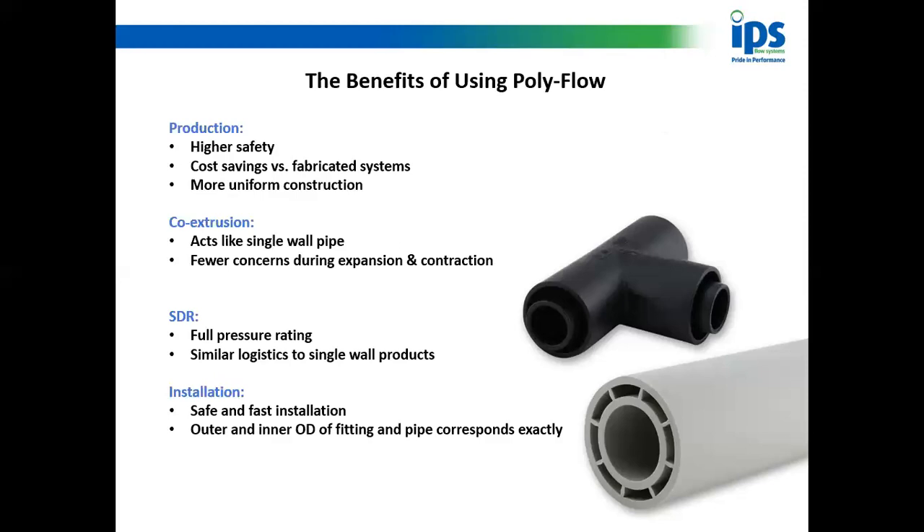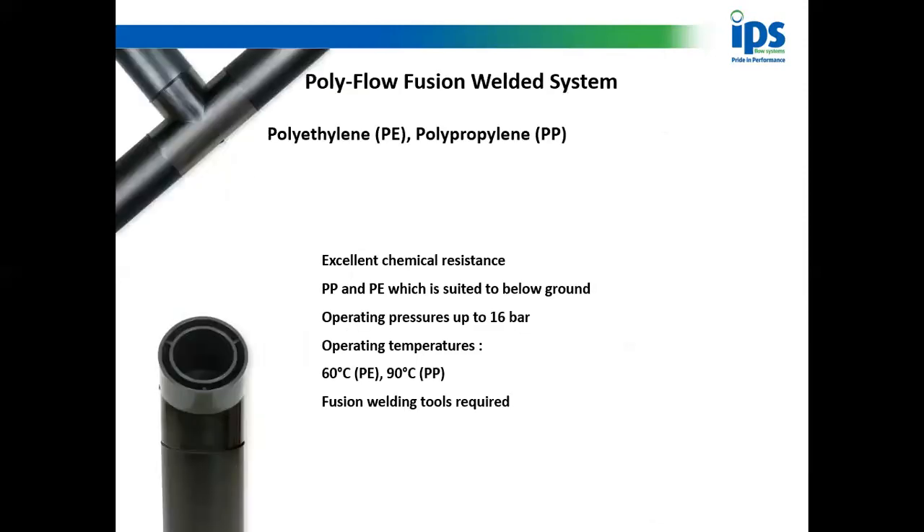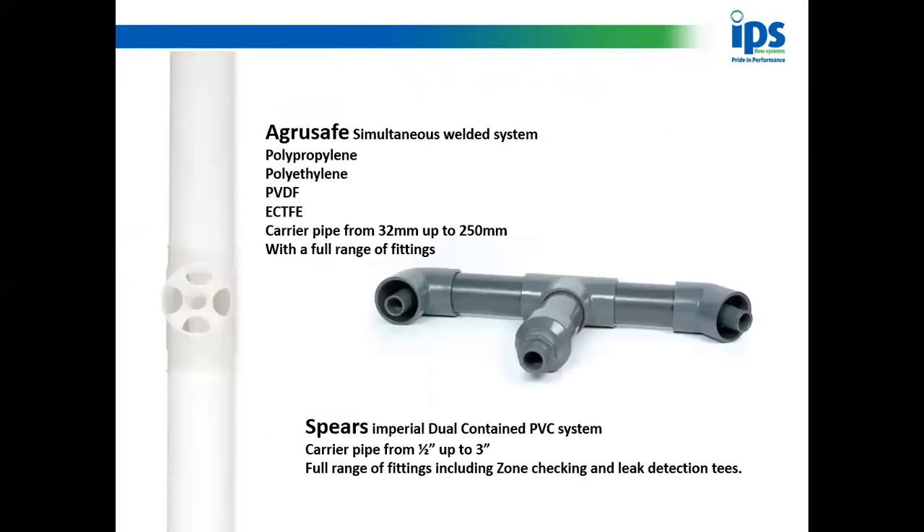It's safe and fast to install. Operating pressure up to 16 bar; polyethylene can be used below ground; operating temperatures on polyethylene are up to 60°C and on polypropylene up to 90°C. Bear in mind this is a fusion-welded system so you are going to need an IR machine. It's a fantastic system — if any of you have questions on this or the IR welding, please get in touch.